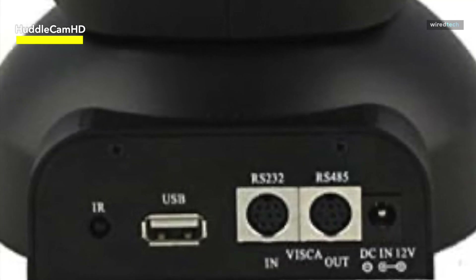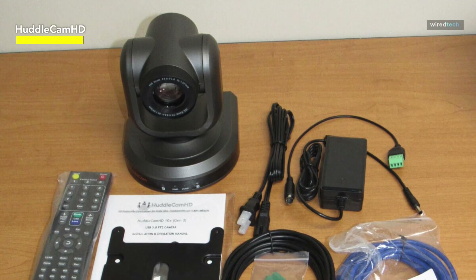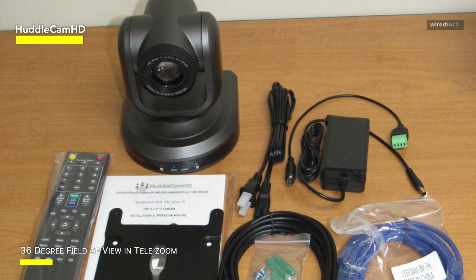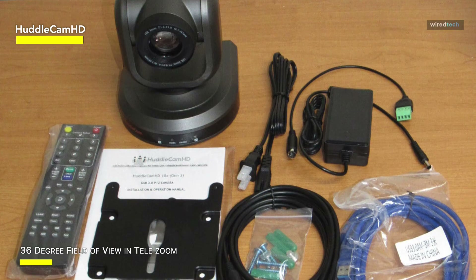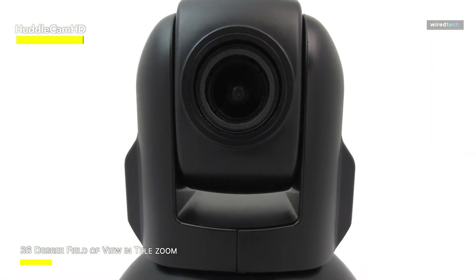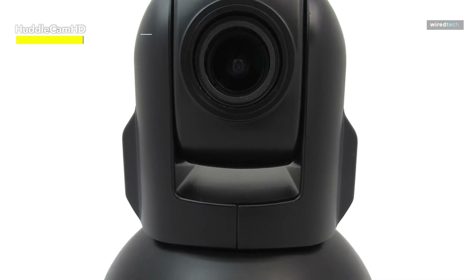To conclude, this HuddleCamHD USB Conference Camera with PTZ Control provides the versatility and quality required for a professional and engaging video conferencing experience, whether you're holding corporate meetings, webinars, or remote collaboration sessions. These cameras are a solid option for individuals looking for greater video quality and control during Zoom meetings.